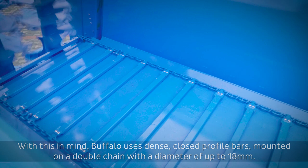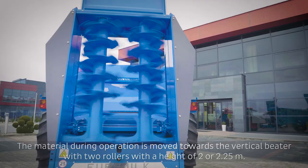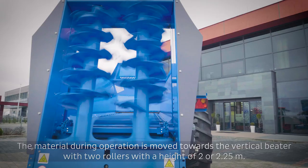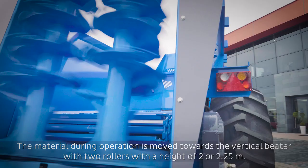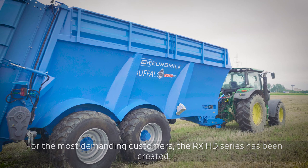With this in mind, Buffalo uses dense, closed-profile bars mounted on a double chain with a diameter of up to 18 millimetres. The material during operation is moved towards the vertical beater with two rollers with a height of two and a quarter metres.